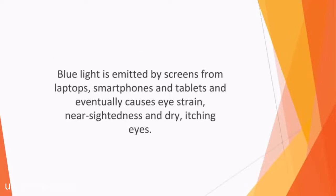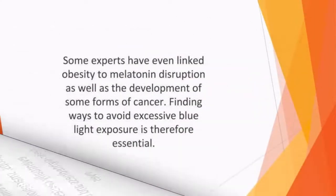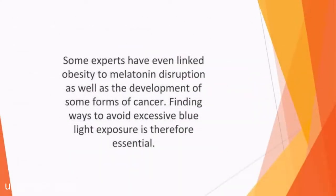Blue light is emitted by screens from laptops, smartphones, and tablets, and eventually causes eye strain, nearsightedness, and dry, itching eyes. Even worse, blue light affects the cellular anchors in the retina and can cause advanced macular degeneration at a younger age. Some experts have even linked obesity to melatonin disruption, as well as the development of some forms of cancer. Finding ways to avoid excessive blue light exposure is therefore essential.